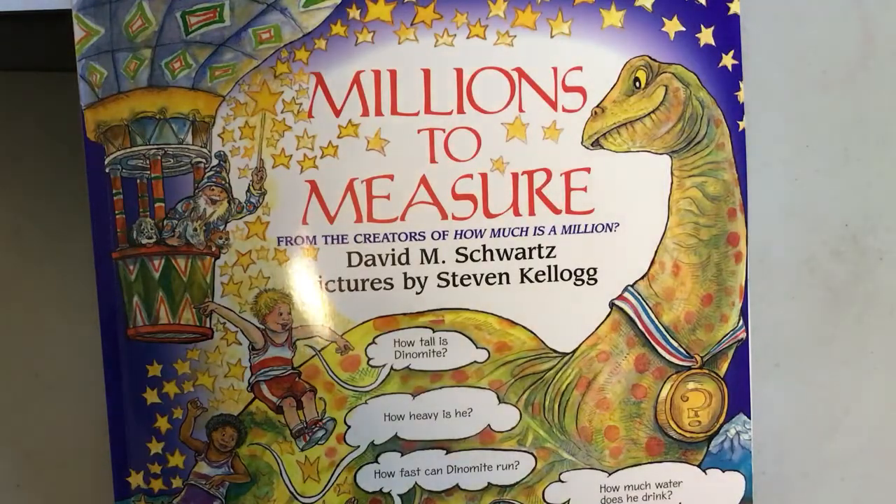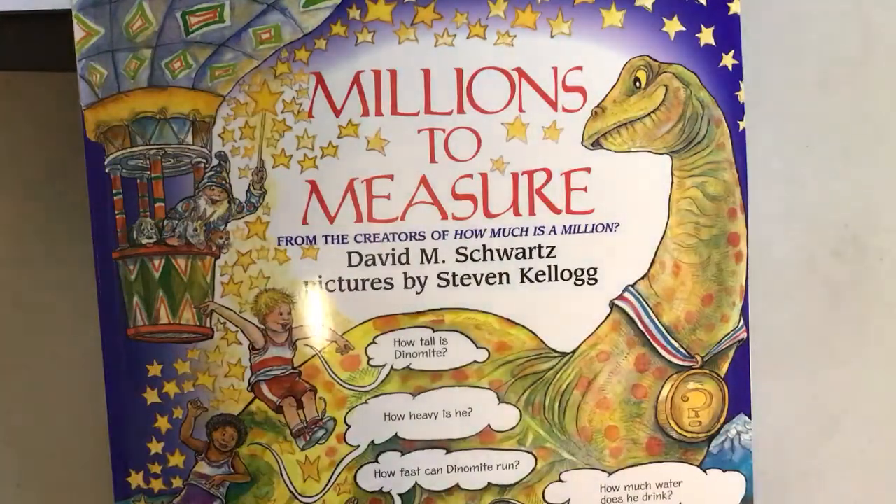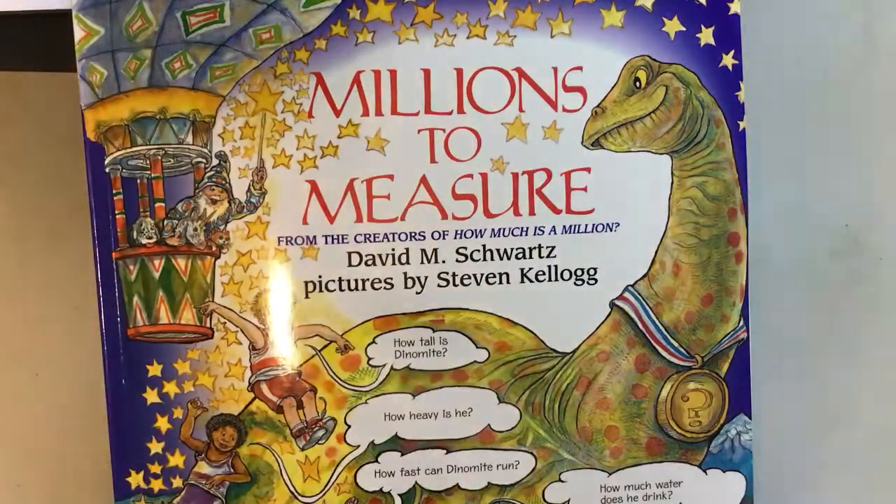I'd like to read you a little story before we get started on our math unit for this week. We're going to be looking at all different types of measurement, but I found a story that I thought was really cute. It's called Millions to Measure by David M. Schwartz.